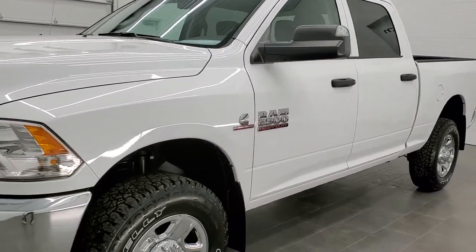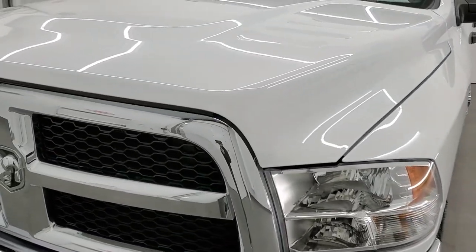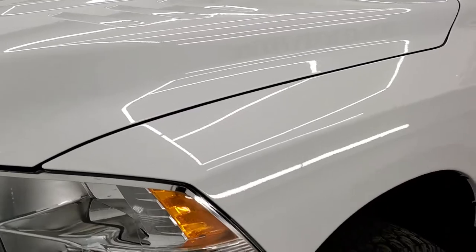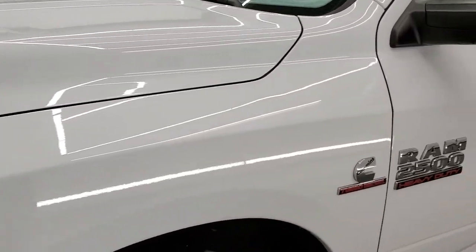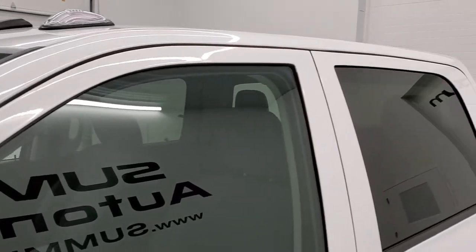Bright white is the color. We shoot all of our videos in 1080p, 60 frames per second. So if you have HD capabilities on your computer, tablet, or smartphone device, turn them on right now because it is definitely your best way to check out the quality and condition of the truck before seeing it in person.